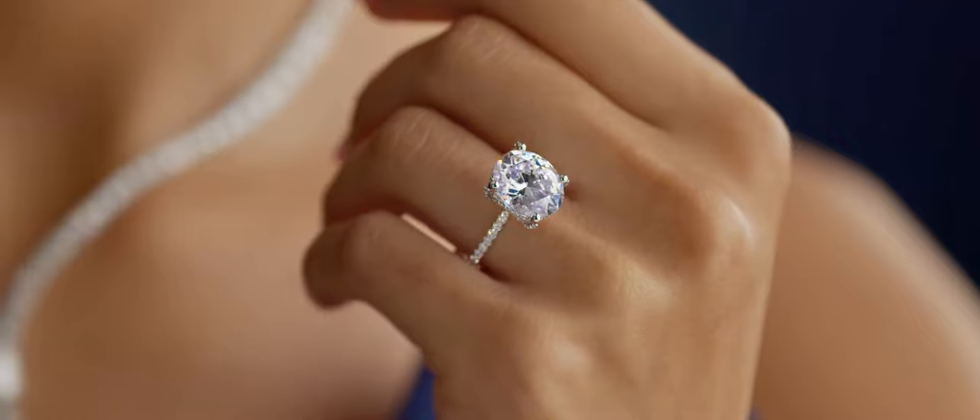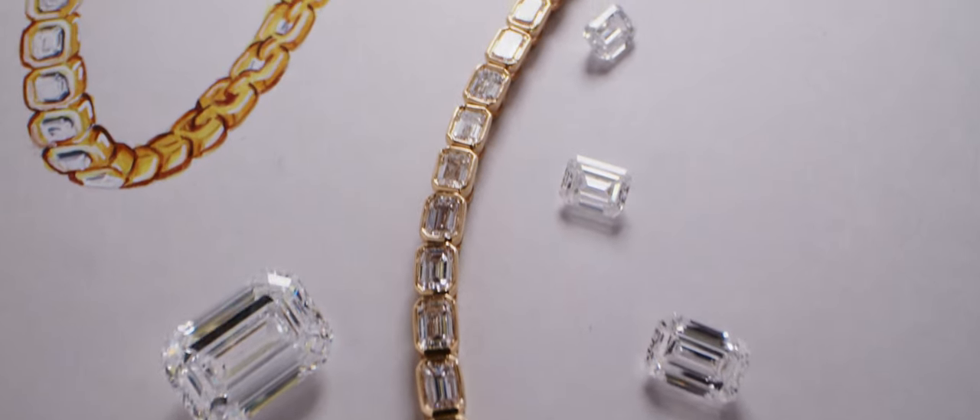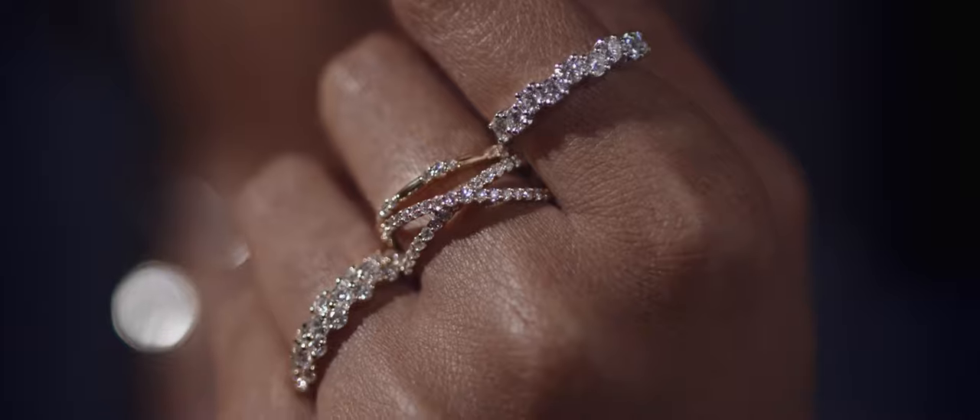Lab-grown diamonds are optically, chemically, and physically identical to their natural counterparts, so they really do offer luxury without compromise.